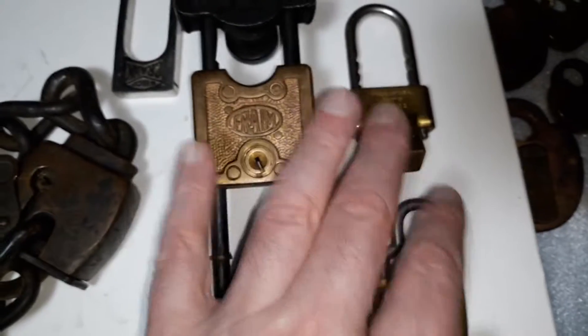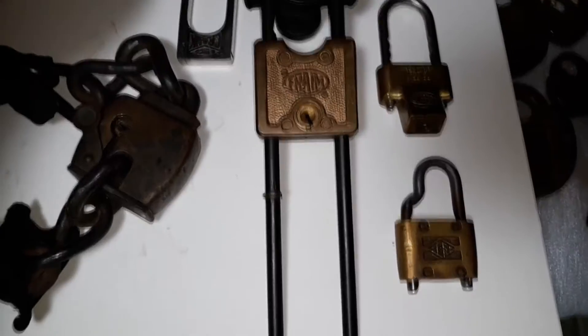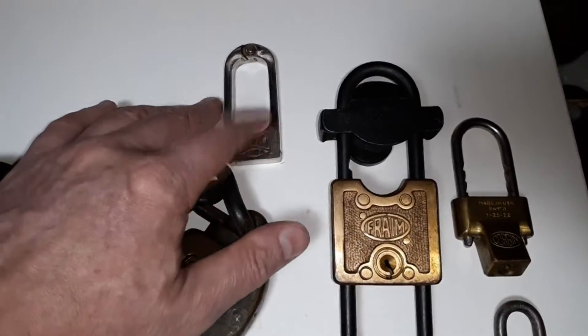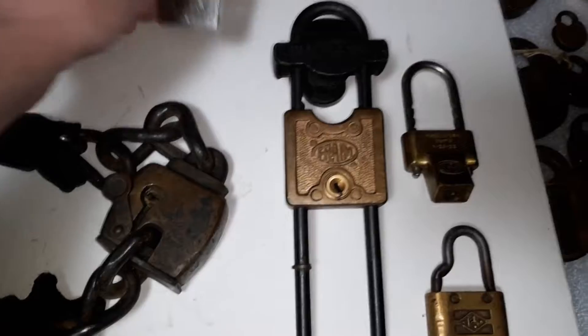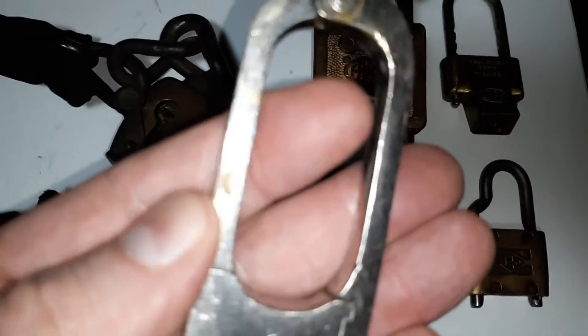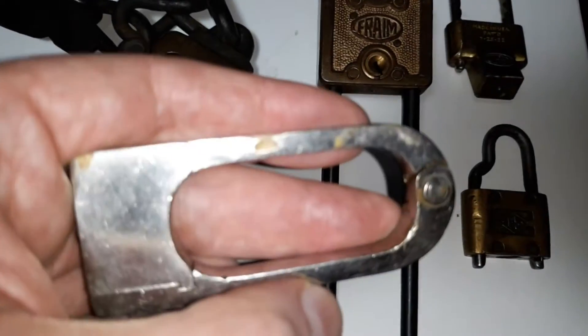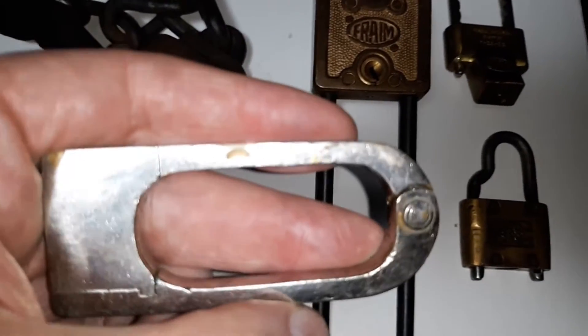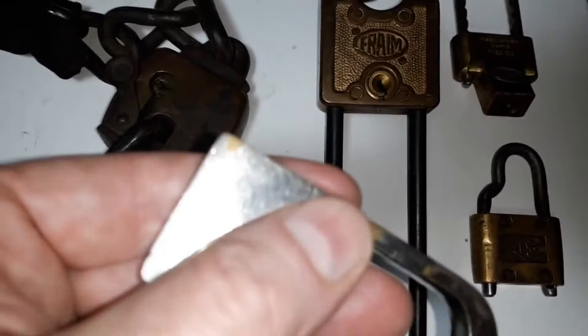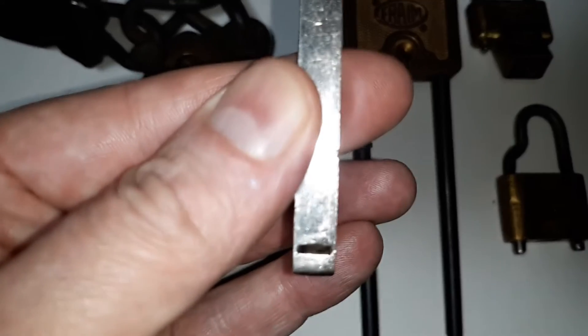Now, these three came with different lots of locks that I bought. Whereas the crank — I actually wanted that one, so I bought it separately. It's nickel-plated, I believe, and you can see where on a couple of spots it's worn through. Aside from that, it's in really good condition, and it uses a push key, which I do not have.